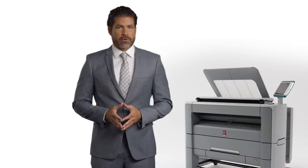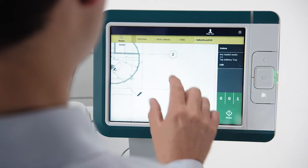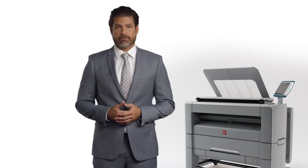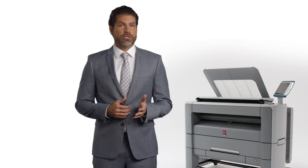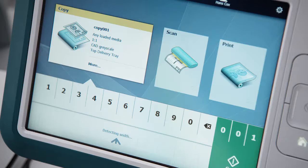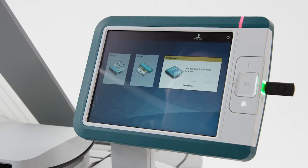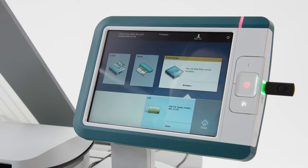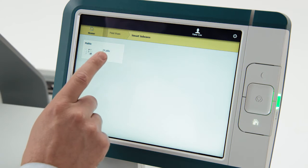Just like other members of the Osei PlotWave family, these printers work like a tablet thanks to our Osei ClearConnect Multi-Touch User Panel. That means your staff will intuitively know how to use it when they see it for the first time. And true to its name, Osei ClearConnect makes the right connections to help you make the most of your day. Whether your files are on a USB stick, a network location, or in the cloud, just browse and print.